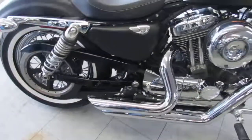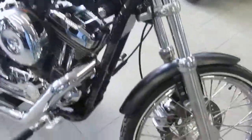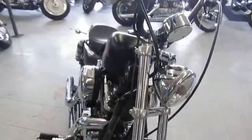It's a lot of bike guys, there's no reason to buy new. You can save a ton of money. 2016 Harley-Davidson 1200 Sportster, $9,400.